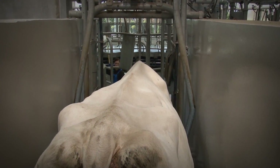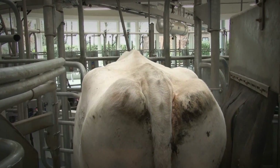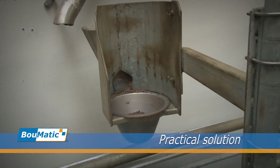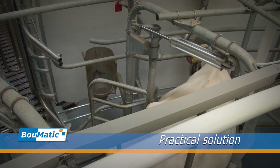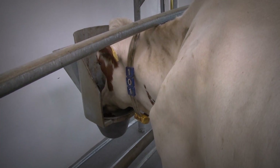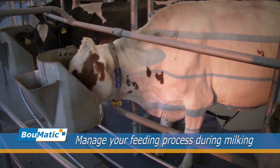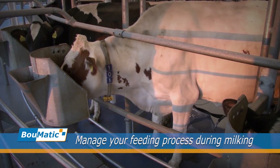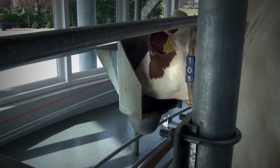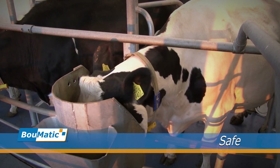Boomatic offers solutions to fit your management goals. In-parlour feeding has been a popular method for enhancing nutrition programs and it's a practical solution during pasture or grazing periods. The Expedia 360iX in-parlour feeding option is seamlessly integrated with the stall structure. Feed is delivered accurately to the animal in a safe and comfortable environment.